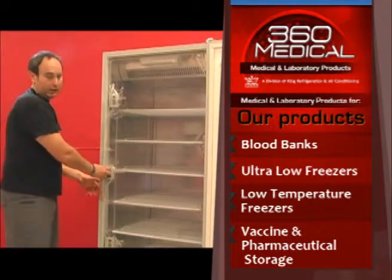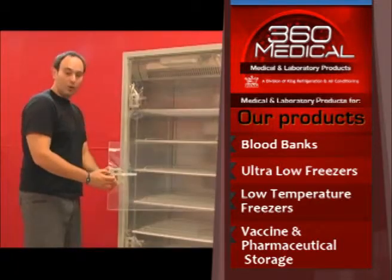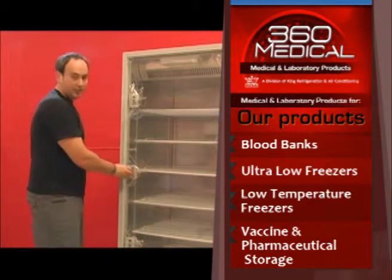This refrigerator is brand new so it still has the packing film on it, otherwise these doors clip right on into the inside.